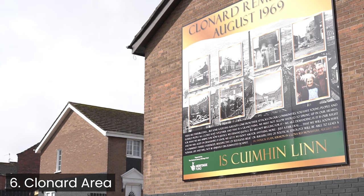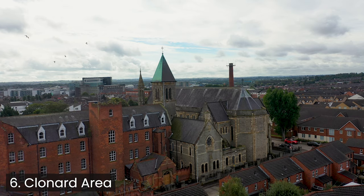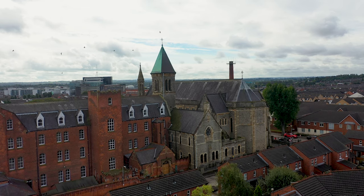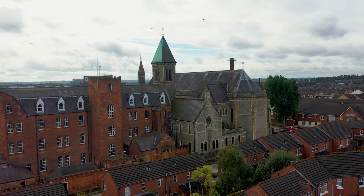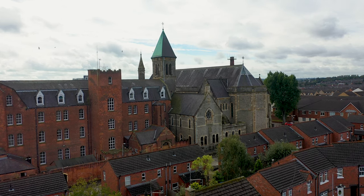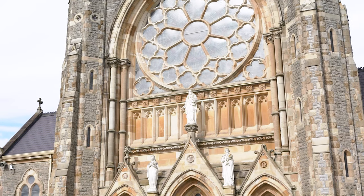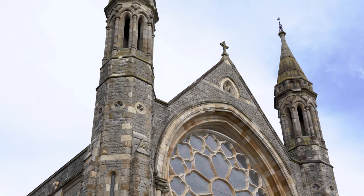We're here now in the Clonard area and behind us you can see Clonard Monastery. This area was very badly affected by the fighting in 1969, with both Bombay Street and Kashmir Road being utterly devastated. The Loyalist intention at that time was to attack the church, which led to very intense fighting. The first Republican casualty of the conflict, Faye and Jared Macaulay, was shot dead in the street behind us.